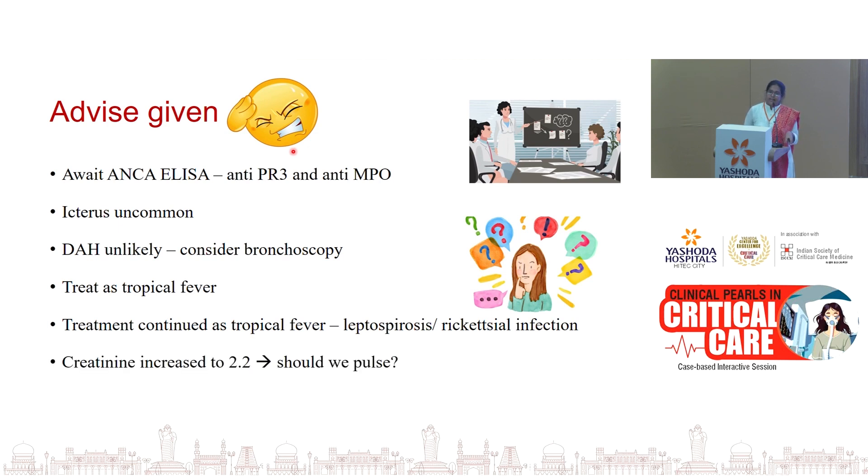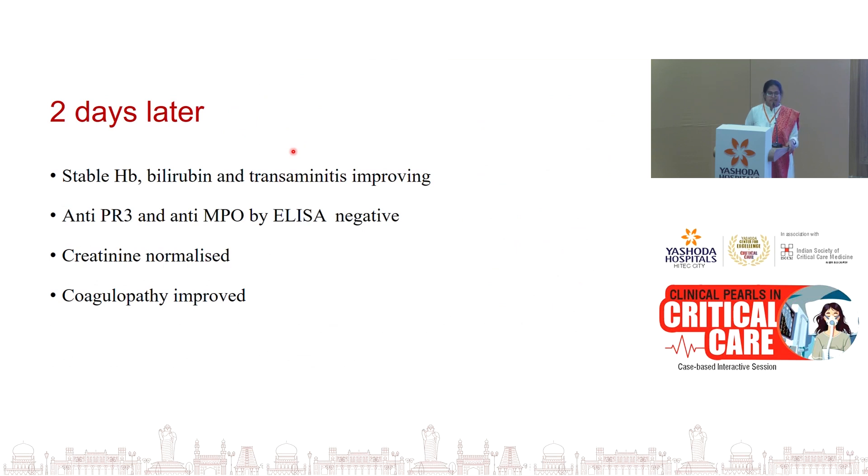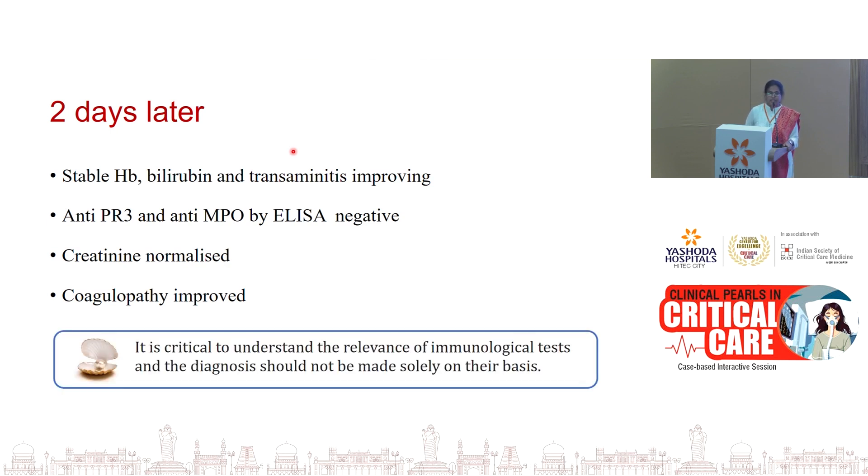The next day creatinine had increased to 2.2 — again pressure to pulse the patient. Two days later hemoglobin remained stable, transaminitis was improving, bilirubin was stable, and then the ANCA ELISA reports — anti-PR3 and anti-MPO — came back negative, and creatinine was normalizing with coagulopathy improved. It is very important to understand the relevance of an immunological test. Most immunological tests can have false positives, can be positive in healthy populations, can become positive with infections or drugs. The significance of ANA or ANCA positivity must be correlated with the clinical condition.